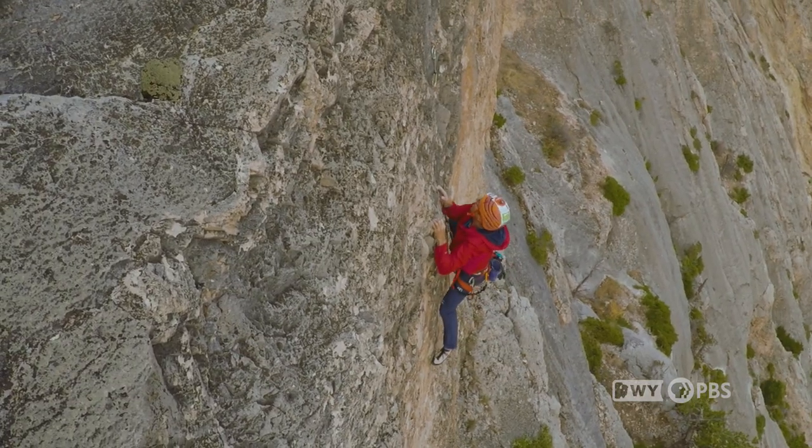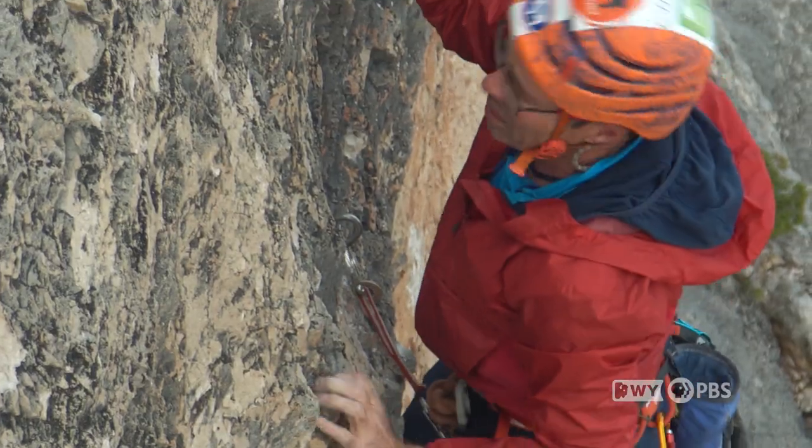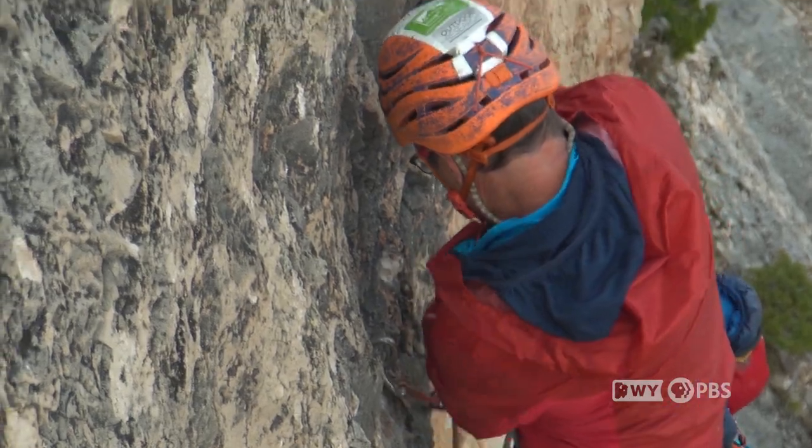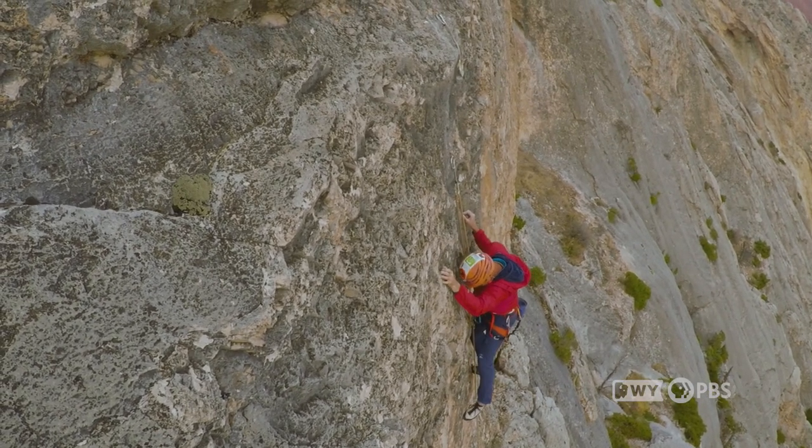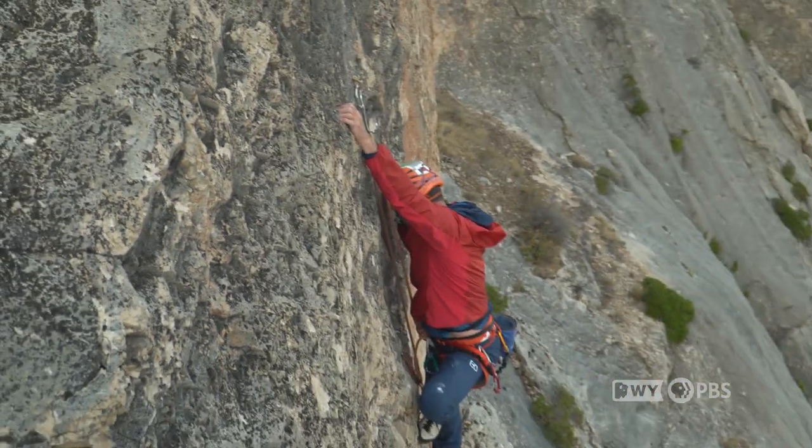The plan is to climb roughly two-thirds of the route today, sleep in a cave that's high on the mountain, and then hopefully with the weather coming through the way we want it to, we'll continue on to the summit tomorrow.